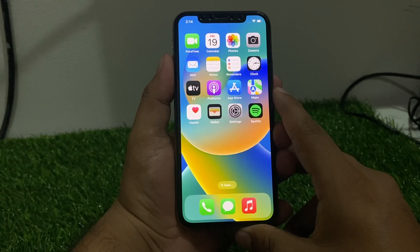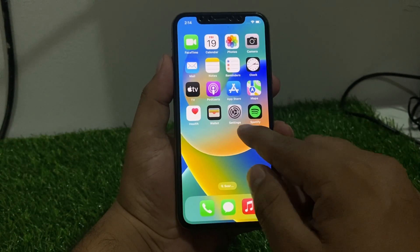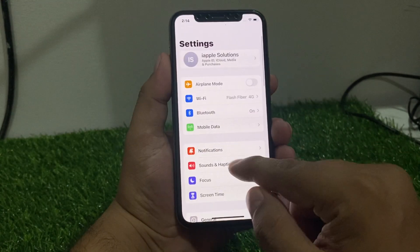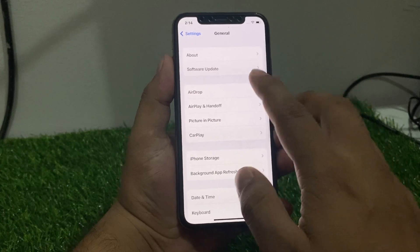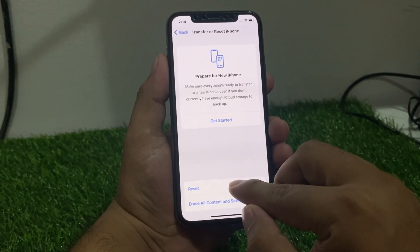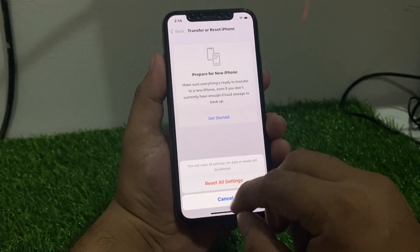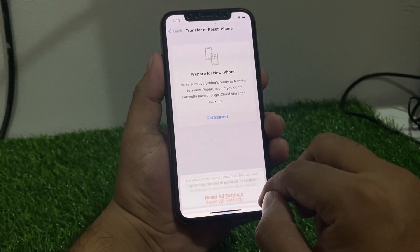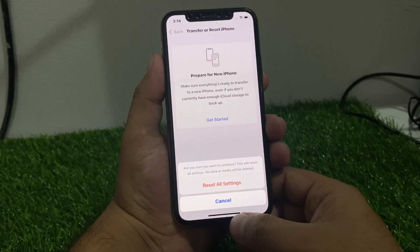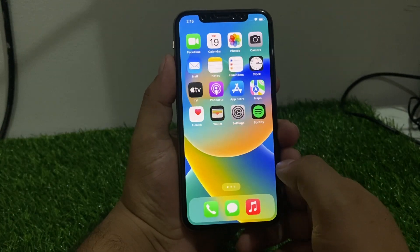If the problem is still not fixed, apply the last solution: Reset All Settings. Tap on the Settings app, tap General, scroll up to find Transfer or Reset, tap Reset, then tap Reset All Settings. Confirm the action and after the reset your iPhone problem will be fixed.